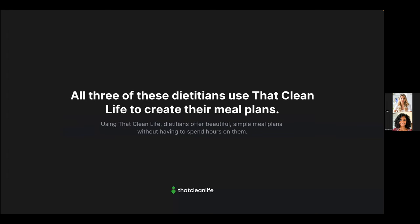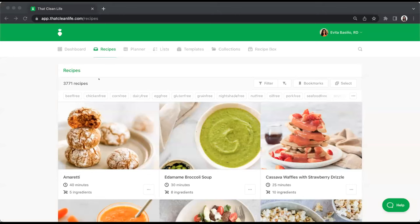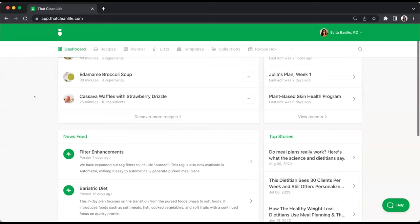All three dietitians have different business models, but the one thing they all have in common is that they use That Clean Life to create their meal plans. We'd love to take you right into That Clean Life to walk you through how these dietitians quickly bring beautiful meal plans to life without spending hours on them. Give us a 'yes' in the chat if you'd like to see That Clean Life in action!